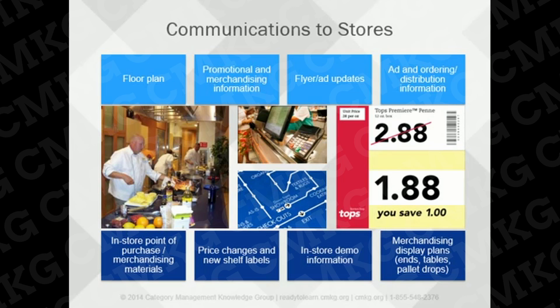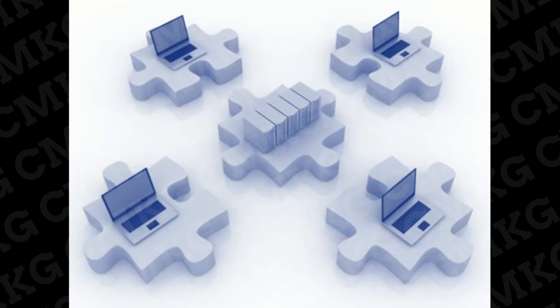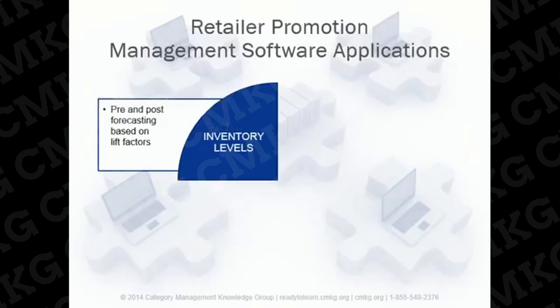Promotion has a direct impact on stores in many different ways. Promotion management applications for retailers can vary significantly based on the sophistication of their internal systems, but overall these systems allow for automation of the planning, execution, and review of promotional events. An ongoing focus area for retailers is around inventory. Poorly planned inventory behind promotions can result in out-of-stocks, which are costly due to lost consumer purchases, or excess inventory, which also incurs significant cost to the retailer. Many retailers have internal applications that allow for effective forecasting on an ongoing basis.